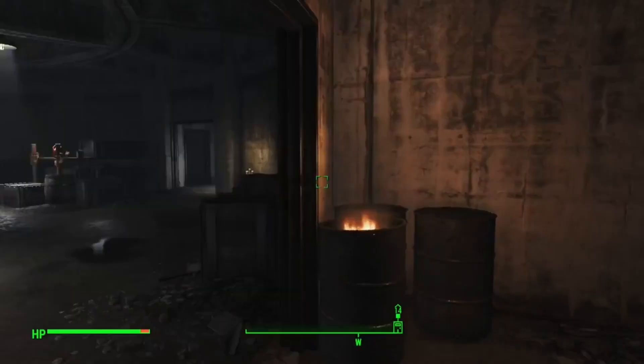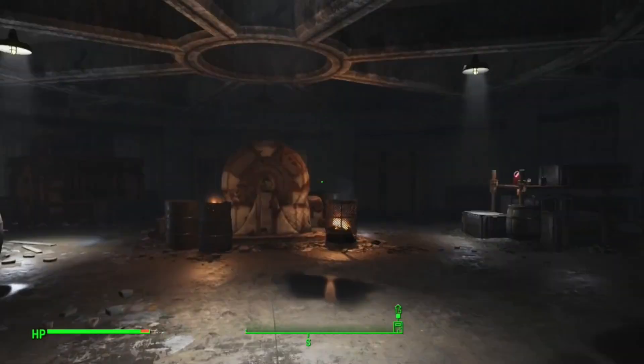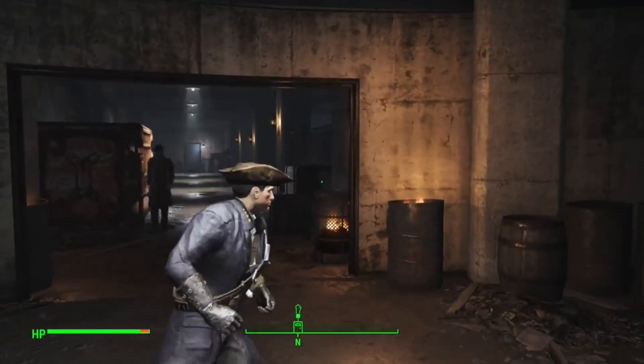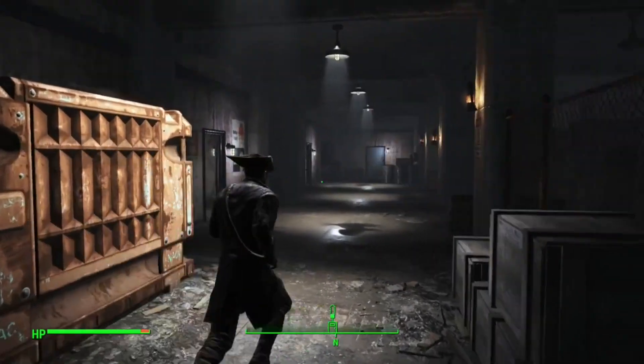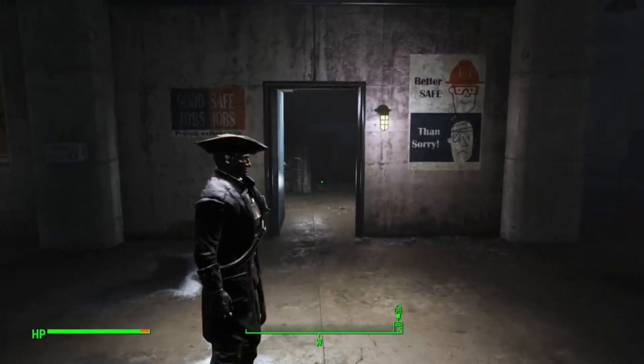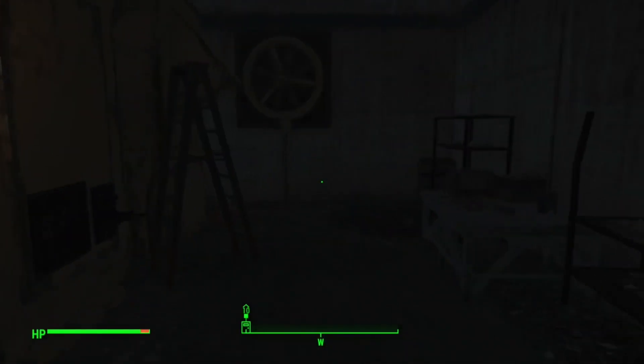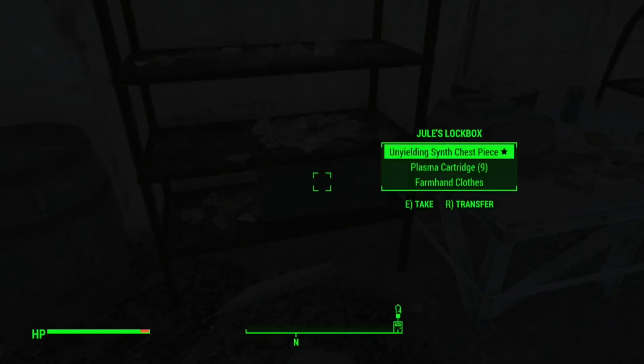So we're here in the basement of Acadia — there's the large generator — but we're going to turn around and go down this hallway here, back towards the stairs, not in the room with the stairs but just past it to this little area right here. Then we're going to go straight back and to the right — on this shelf here is where you will find her lockbox.